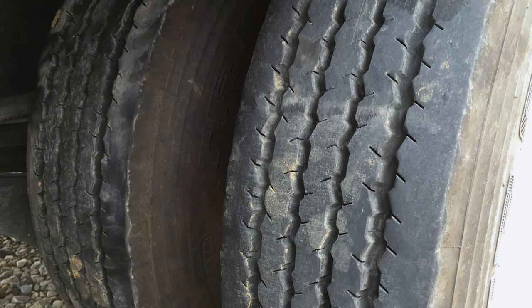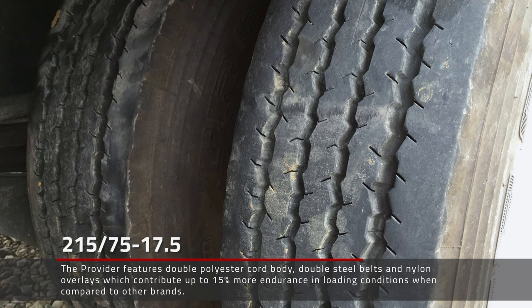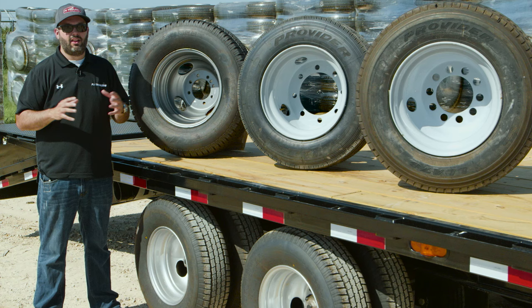Now let's take a look at this customer submitted photo of a Provider 17.5 Willen Tire with 52,000 miles of use. This displays the longevity of the Provider 17.5 Willen Tire. Thanks for taking a few minutes to learn about the Provider 17.5 Willen Tire Upgrade option on PJ Trailers.